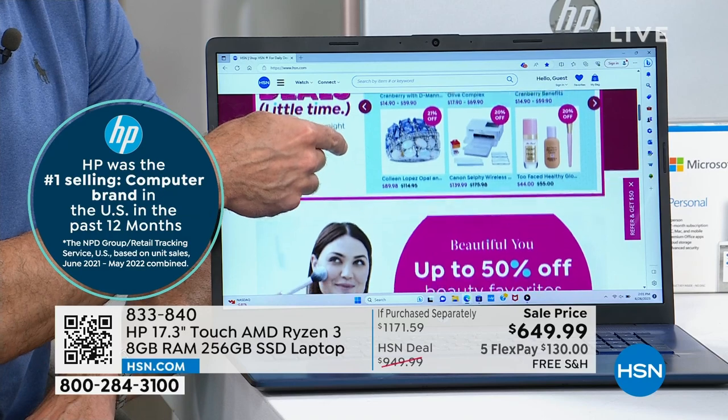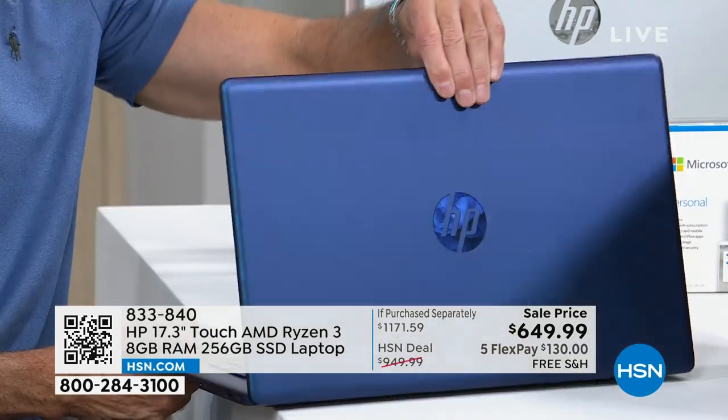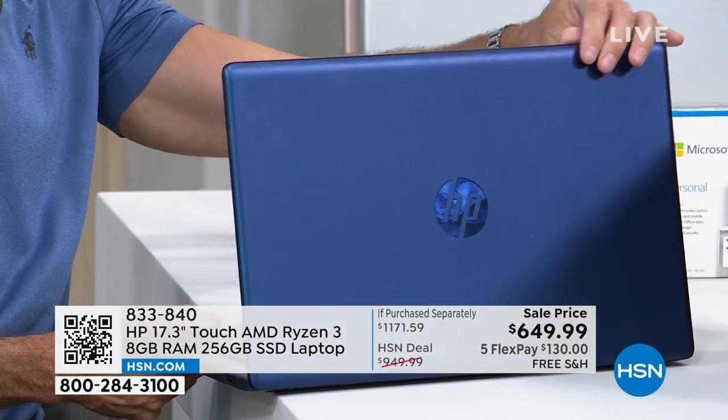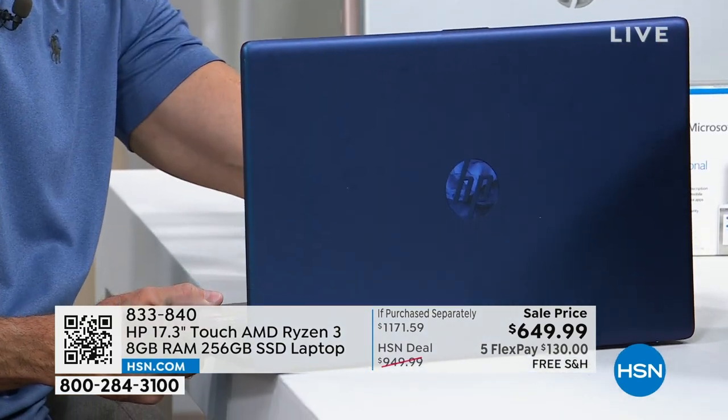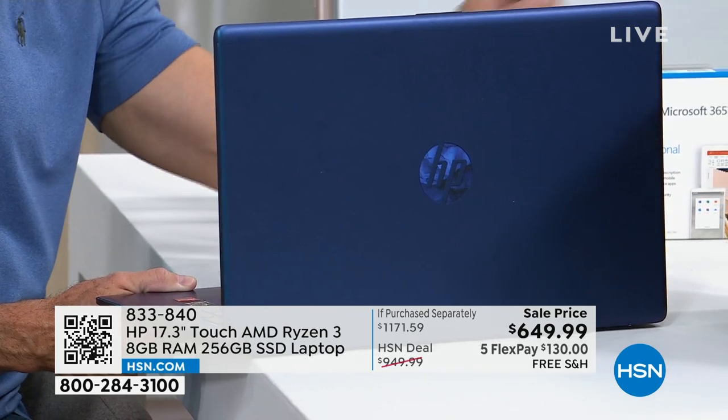It drops your price with 18-month, interest-free, no-fee financing at $36 a month. Half a tank of gas and you get a brand new computer.